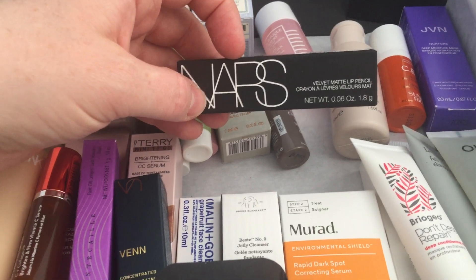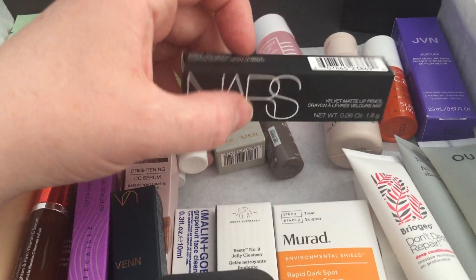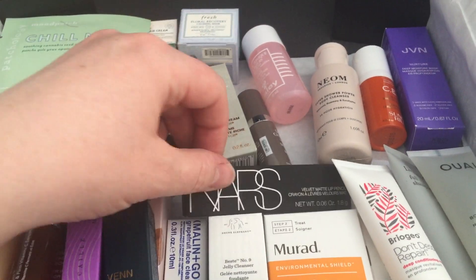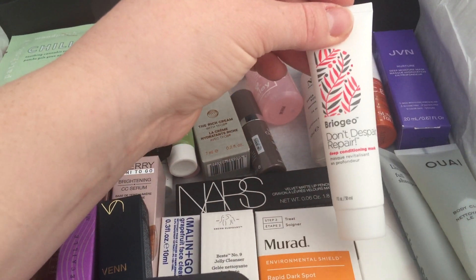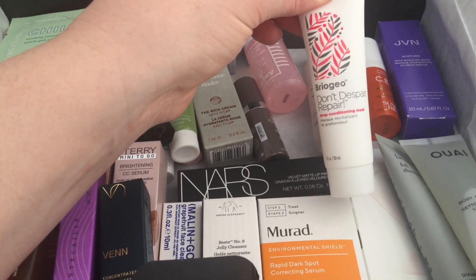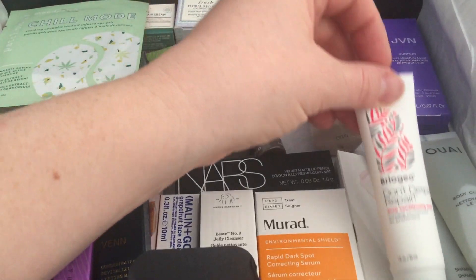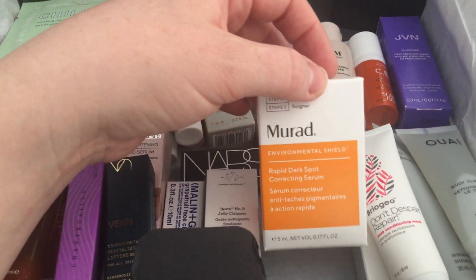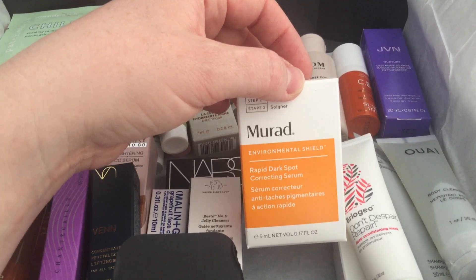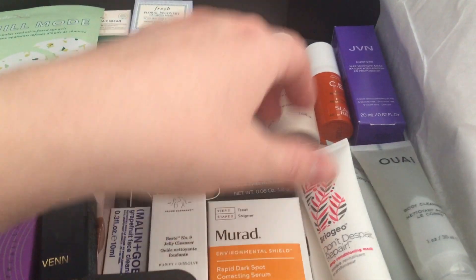There's the NARS Velvet Matte lip pencil in Dolce Vita — that does the rounds, I'm sure I've already got one. Another thing that does the rounds is the Briogeo Don't Despair Repair deep conditioning mask, 30ml. Also the Murad Rapid Dark Spot Correcting Serum, 5ml, Environmental Shield — I think I've got a full size of this which I've not used yet.